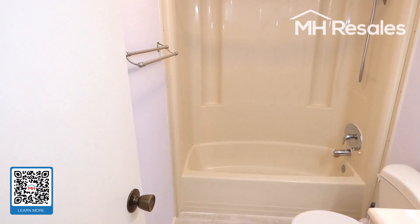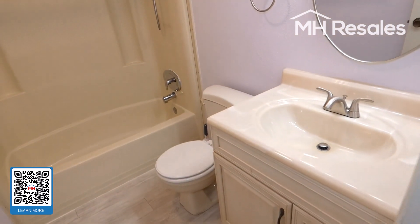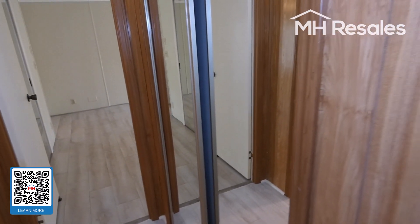Nice full tub and shower — hall bath — with a vanity for storage. Nice closet area here.